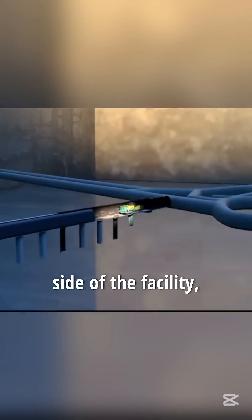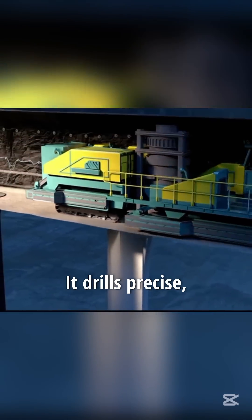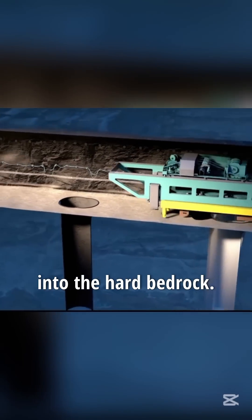Meanwhile, on the other side of the facility, a massive 50-ton drilling machine is operating at full speed. It drills precise cylindrical disposal holes into the hard bedrock.